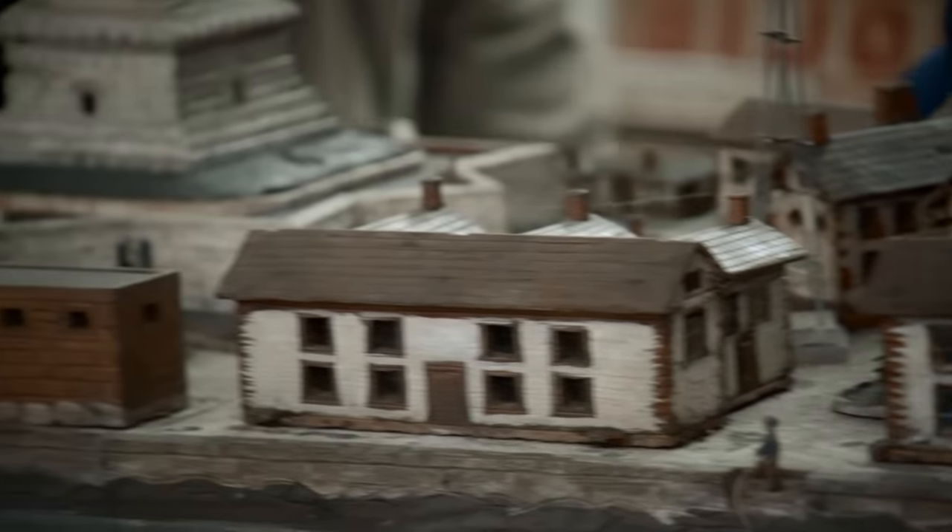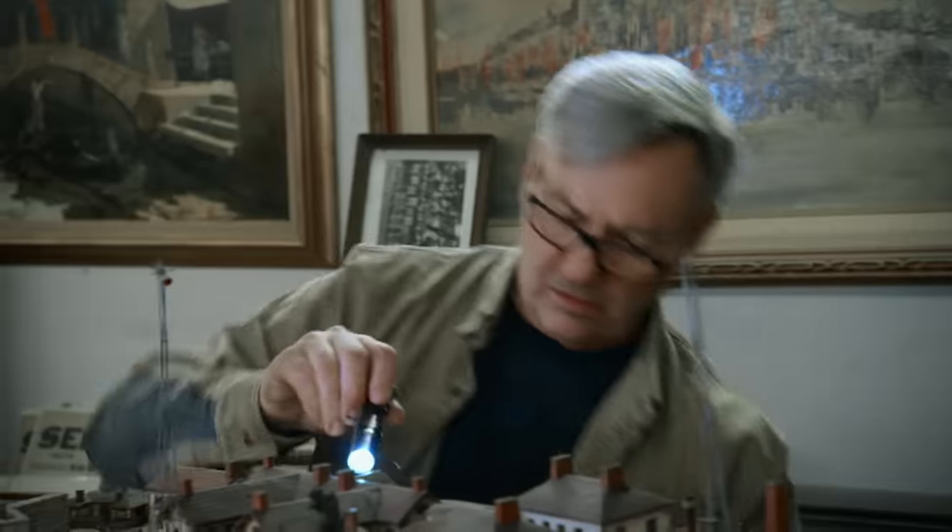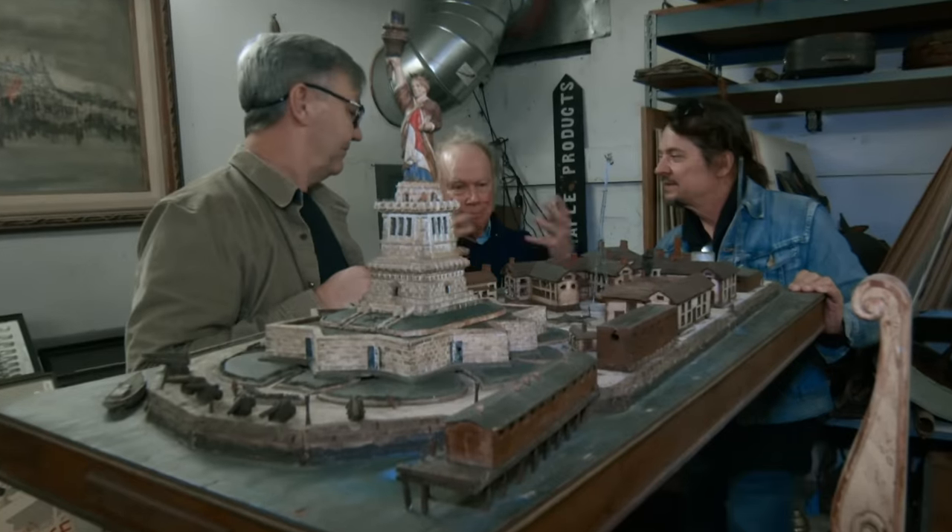This thing actually lights up. There's a plug right here, and I do have the plug but it's in my office. It's fantastic. I could sit and stare at this thing for hours on end. Mike never saw this? Never. When you see this thing lit up, it makes it like something special.